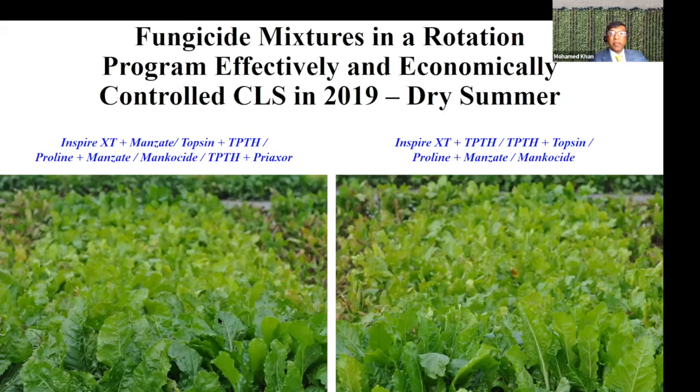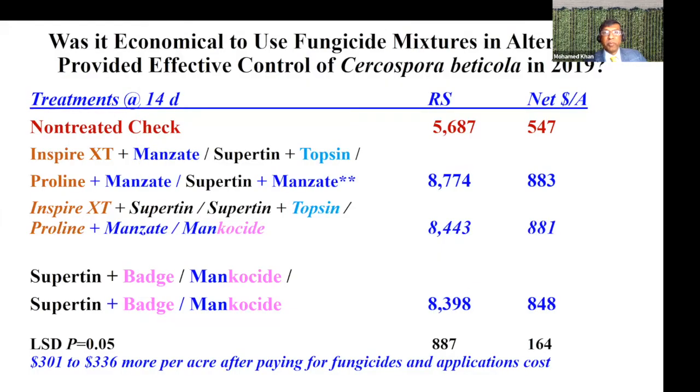In 2019 it was dry. We used fungicide mixtures in the rotation and had excellent disease control and high recoverable sucrose. The check was only 5,600 pounds. The fungicide treatment provided significantly higher recoverable sucrose. However, the price for sugar was not great in 2019, and our growers still made more money by applying fungicides after subtracting the cost for the fungicide and the application. Take note of the amount of money they made in 2019 compared to 2021 when the price was higher. This shows that if you have dry conditions and use mixtures in a rotation program, you get excellent control, especially when the first treatment is applied just before row closure.